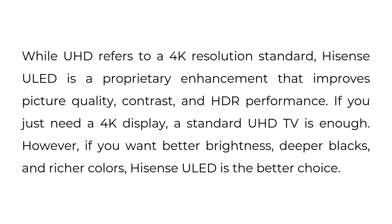While UHD refers to a 4K resolution standard, Hisense ULED is a proprietary enhancement that improves picture quality, contrast, and HDR performance. If you just need a 4K display, a standard UHD TV is enough. However, if you want better brightness, deeper blacks, and richer colors, Hisense ULED is the better choice.